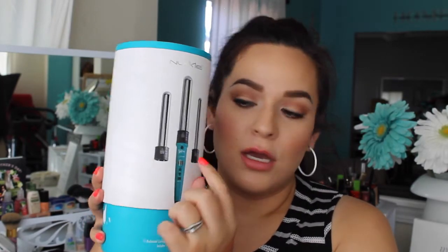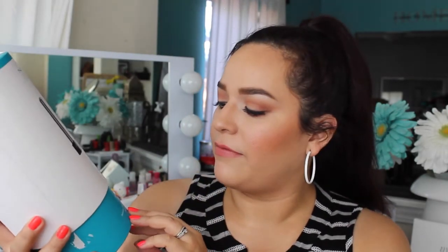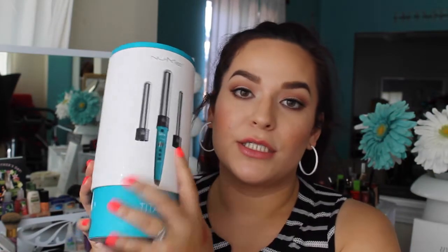This next product I've been hearing about for literally the past two years — it's the Num'i Titan 3 curling wand with three different barrel sizes: 32mm, 25mm, and 19mm, the smallest one. I am so excited to try this out and I do want to do a full review on it for those who don't know about it yet.